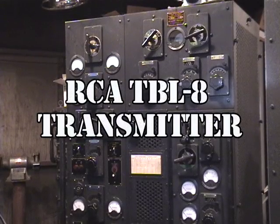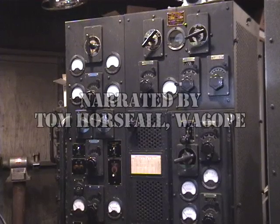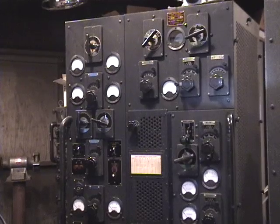This is an examination of the RCA-TBL-8 transmitter. This transmitter was removed from a World War II era ship called the USS Clamp, which was a submarine rescue vessel. The ship was built in 1943 and the transmitter was built in 1942.